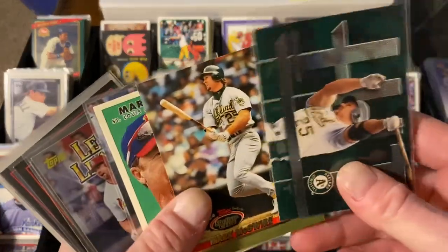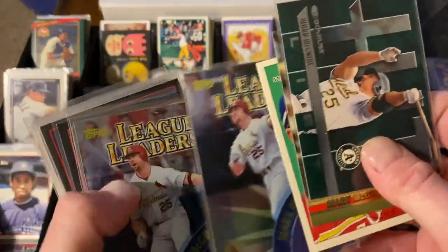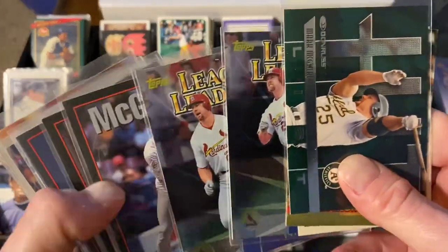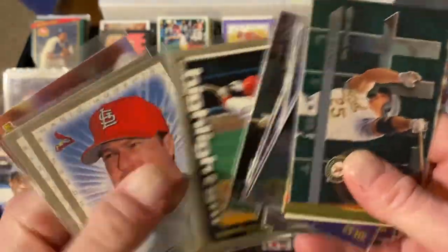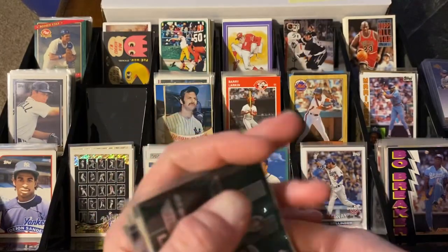If you know me, you know I collect Mark McGwires. I didn't know what I needed, so instead of pulling up my list and checking through it, I just grabbed one of each. That's what I did on Mark McGwires - just to see what I need.